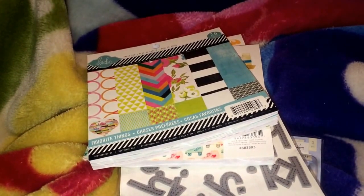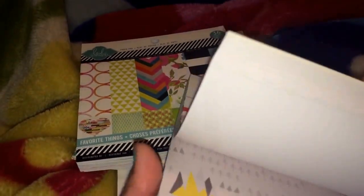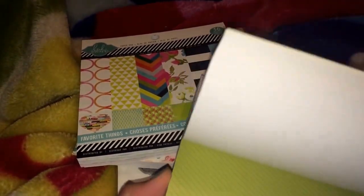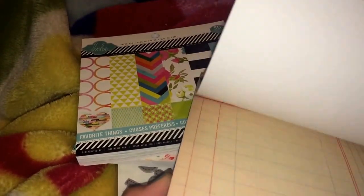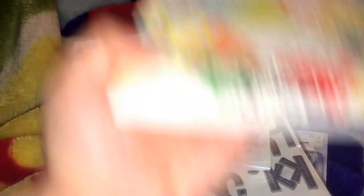And then I have been dying for the Studio Calico Wanderlust stuff. I love the papers in it — they're just so bright and vibrant. I just love them. So I got that. And again, these were all only $2.99, which you can't beat.